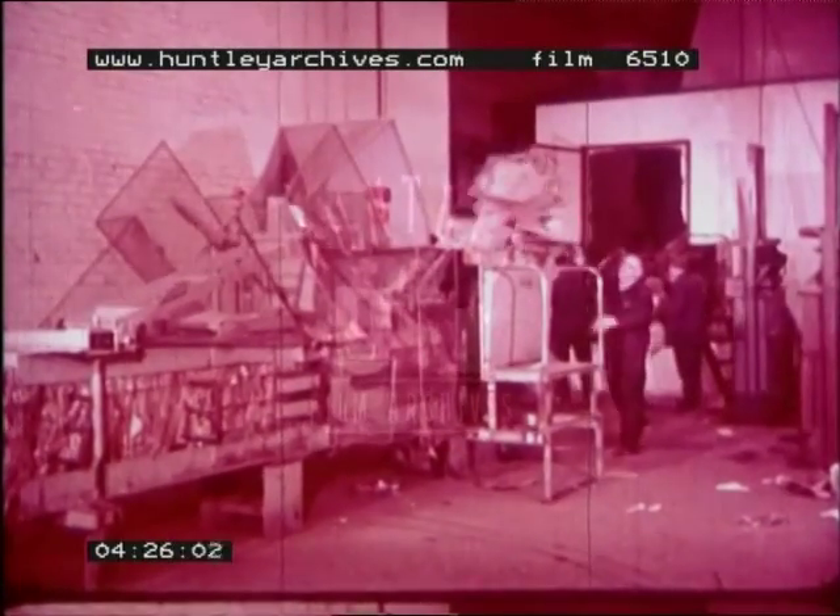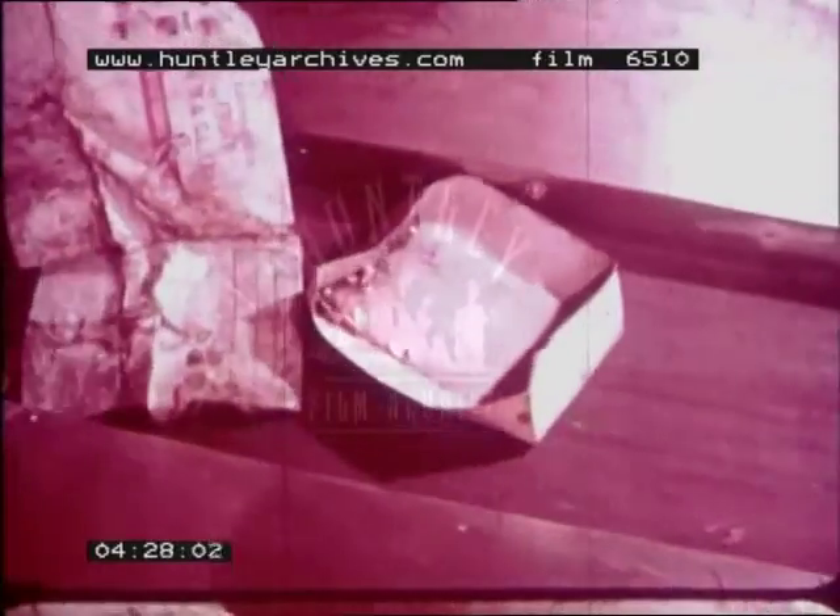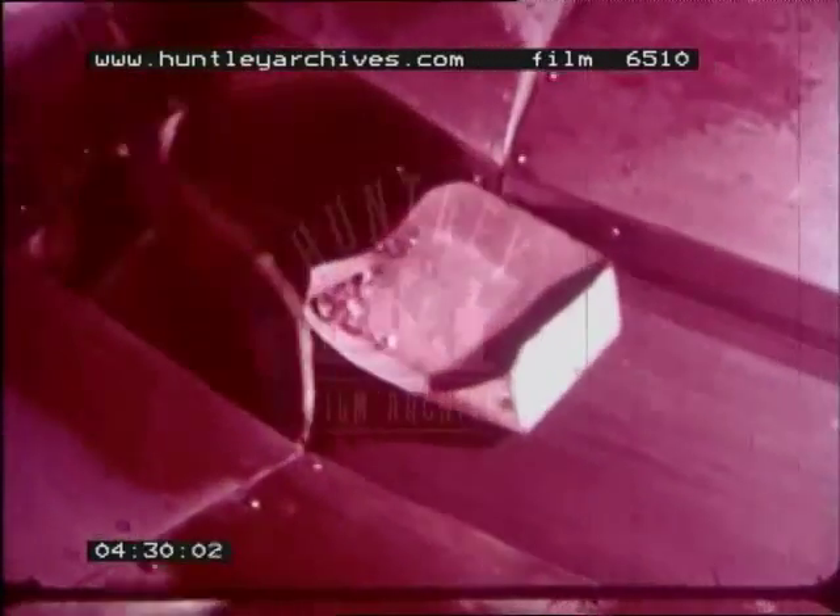At the conveyor belt, the men also look for cardboard. All the pieces of cardboard are put into another machine called a baler. The pieces are cut up and squashed together.